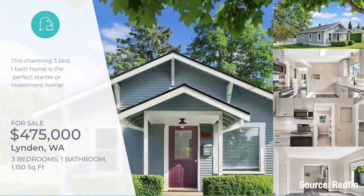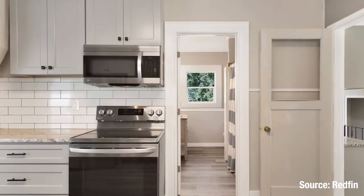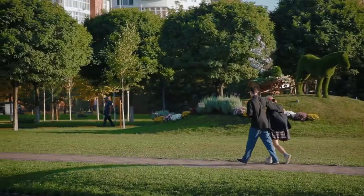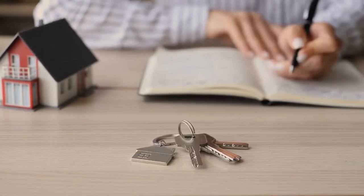Stop number one — we are here at 600 East Grover in Lynden. This is currently on the market at $475,000. This is a three bed, one bath house at 1,150 square feet. This home was built in 1926, but if you hop online and look at the photos, you're going to see that there's more than $100,000 in updates done to this property. Phenomenal central location. There is a bit of a high traffic area here on East Grover, but it puts you in great proximity to parks, schools, and a golf course. This would be a fantastic entry level, first home, starter home, and would also be a fantastic investment property.